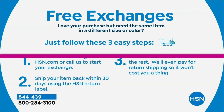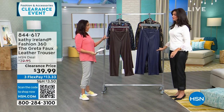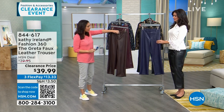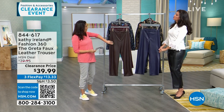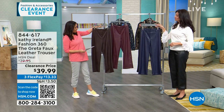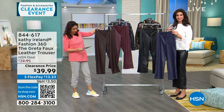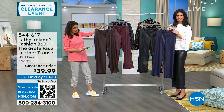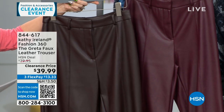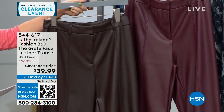Now the Greta — faux leather trousers that are a real true trouser with belt loops, functional zippers, and hook and loops. Available in coffee, zinfandel, navy, and black. These have 27-inch inseams, machine wash/hang dry, extra small through 3X. These are $80 faux leather trousers, half off today at $39.99.